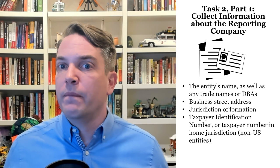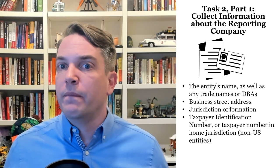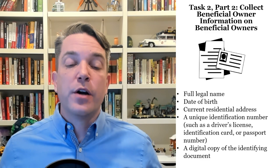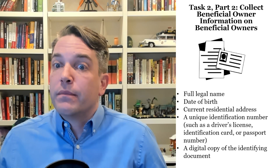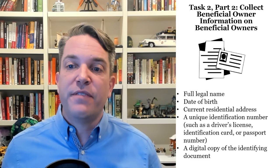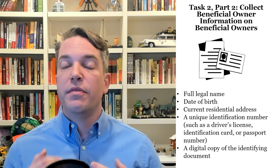Task two, part two: collecting the beneficial ownership information about your beneficial owners. What you're looking at is their full legal name, their date of birth, their current residential address, and a unique identifying number such as a driver's license or a passport number. They are looking for a driver's license or passport, whether it's a U.S. or foreign one. If you've got that, you're probably going to want to look first at your U.S. documents.